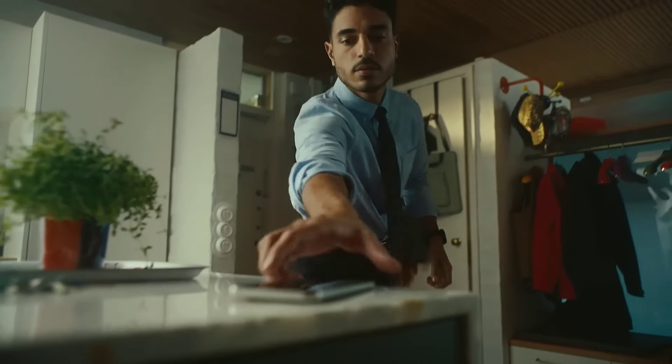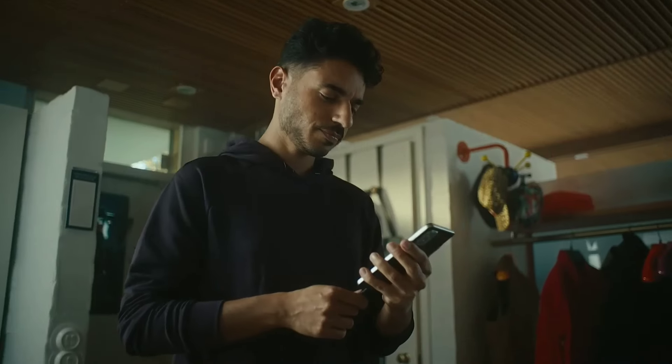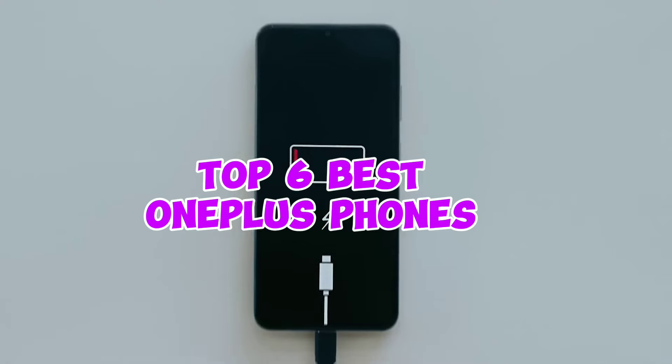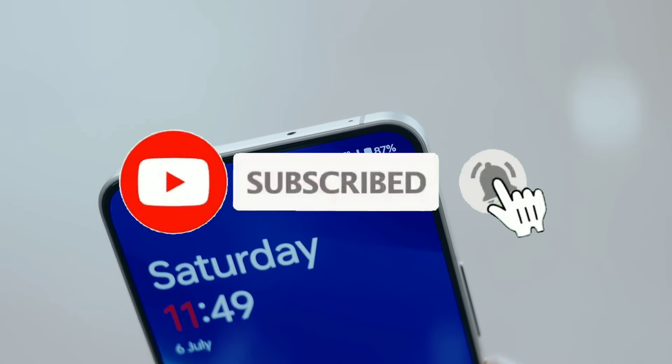With a long-lasting 5000mAh battery and warp charge technology, you'll stay powered up throughout the day. Running on OxygenOS, the OnePlus Nord 4 offers a clean, user-friendly interface with plenty of customization options. Experience cutting-edge technology without breaking the bank with the OnePlus Nord 4.